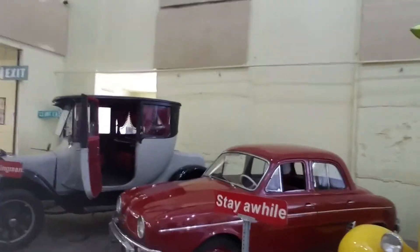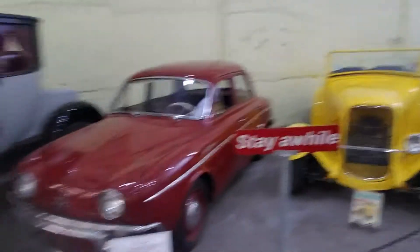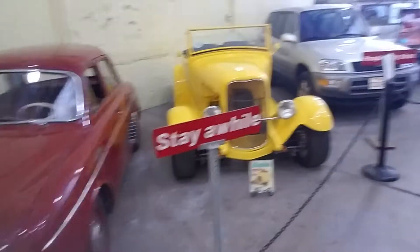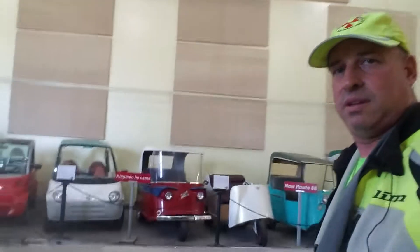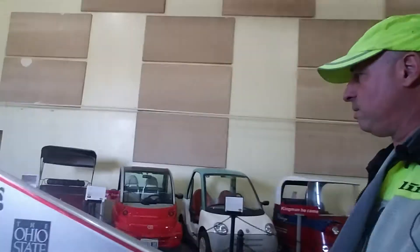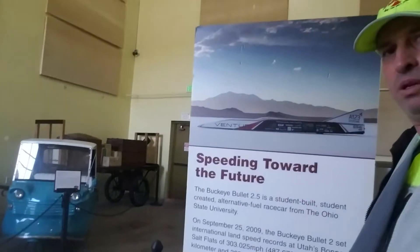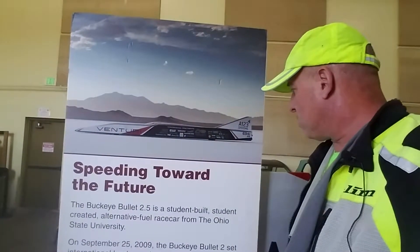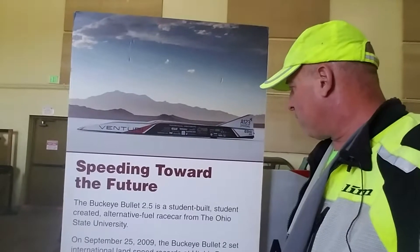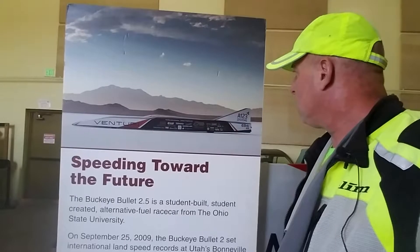Let me see what this rocket looking thing is. Ohio State University — speeding toward the future. This is called the Buckeye Bullet 2.5. It's a student-built, student-created alternative fuel race car from Ohio State University. Wow — awesome design.